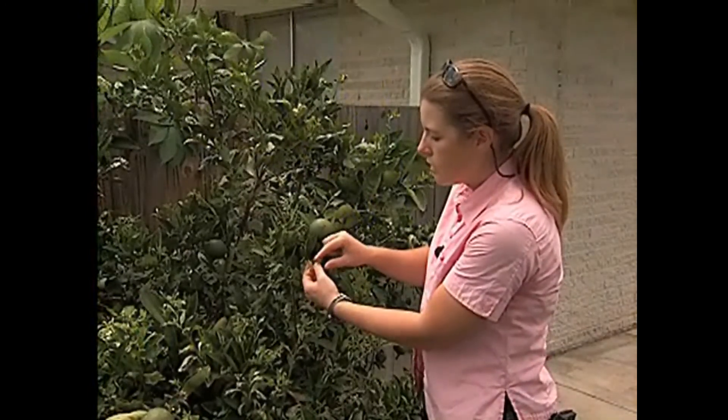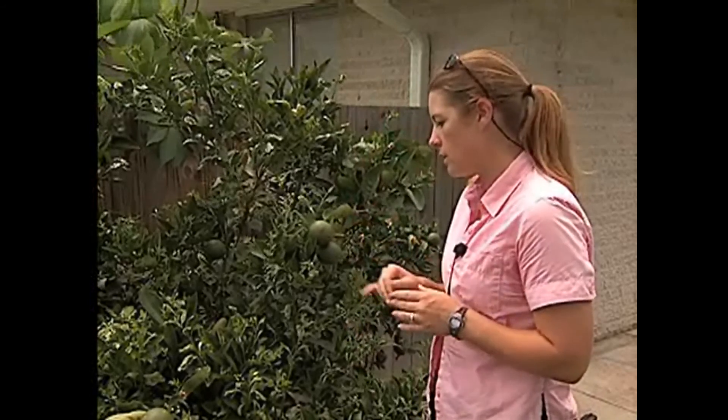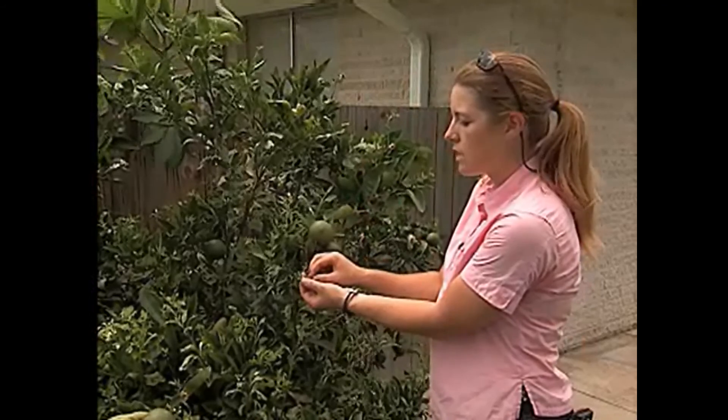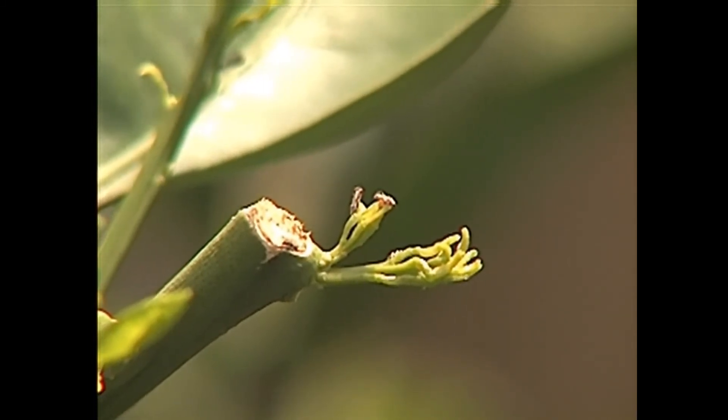So this would be what you'd look for here. The adults have kind of brown and white mottled wings. They're a little bit bigger than the nymphs. The nymphs are about one to two millimeters in length — you can see the small size here. The adults are a little bit larger, two to three millimeters in length. And they're going to be sitting on the leaf at a 45 degree angle.